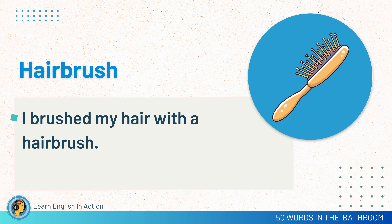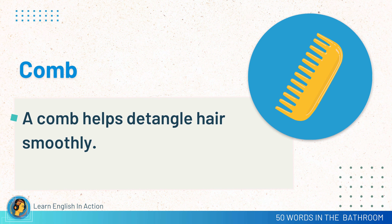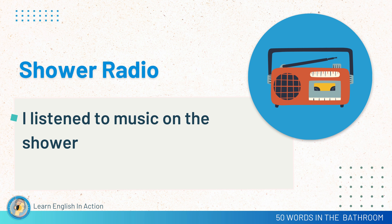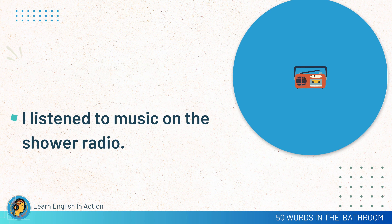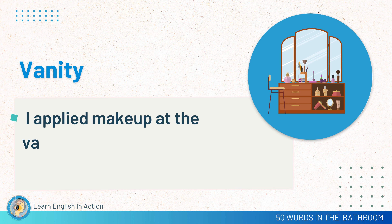Hairbrush. I brush my hair with a hairbrush. Comb. A comb helps to detangle hair smoothly. Shower radio. I listen to music on the shower radio. Bath plug. Don't forget to put the bath plug in before filling the tub. Vanity. I applied makeup at the vanity.